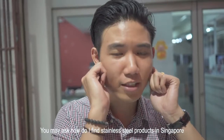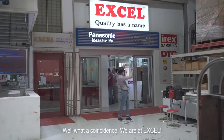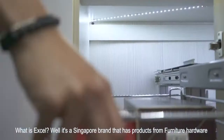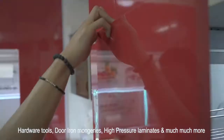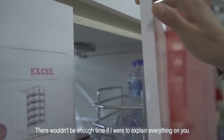You may ask how do I find stainless steel products in Singapore? Well, what a coincidence — we're at XL. It's a Singapore brand that has products from furniture hardware, hardware and tools, door ironmongery, high pressure laminates, and much much more. There wouldn't be enough time if I were to explain everything to you.